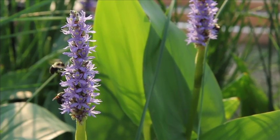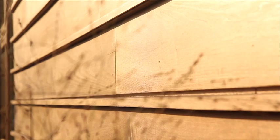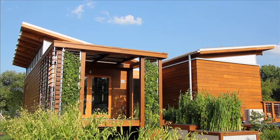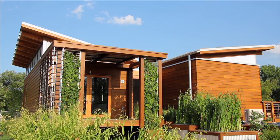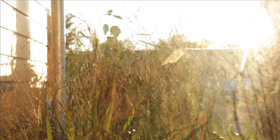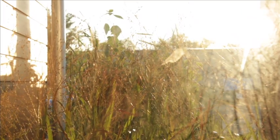Watershed is a house's ecosystem — an answer to today's many questions about how to build a more sustainable future. Through a holistic design with integrated architecture, engineering, and living systems, Watershed suits the needs of nature and humans and preserves resources downstream.